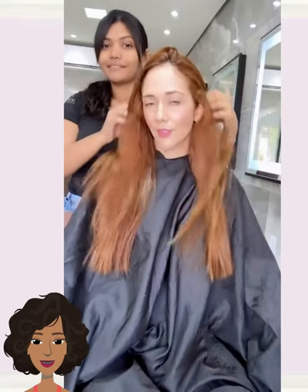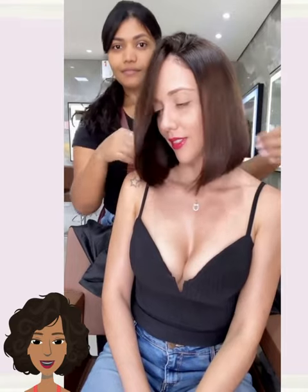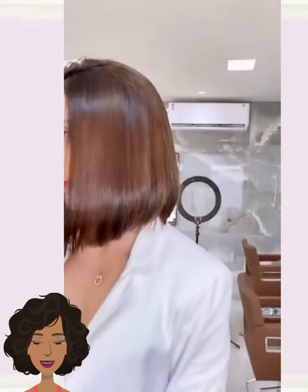We start out today's video with this major hair transformation into this beautiful shoulder-length bob haircut. She also went much darker with the color. This is absolutely stunning.